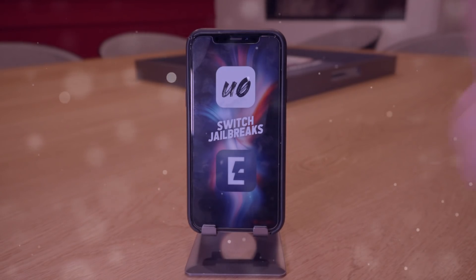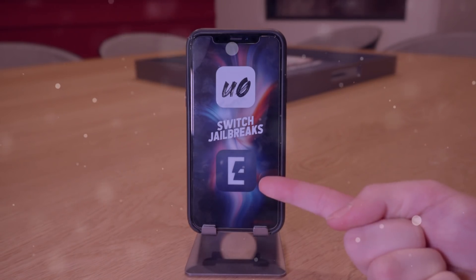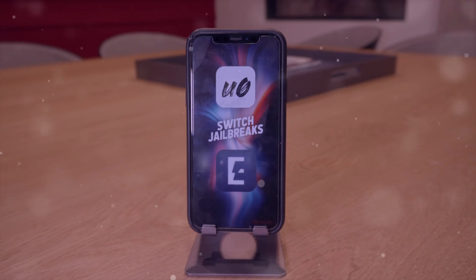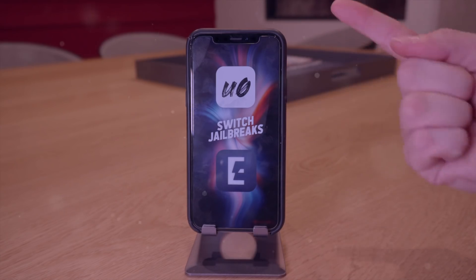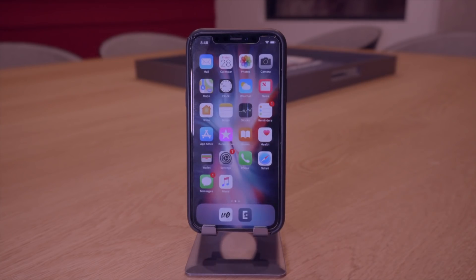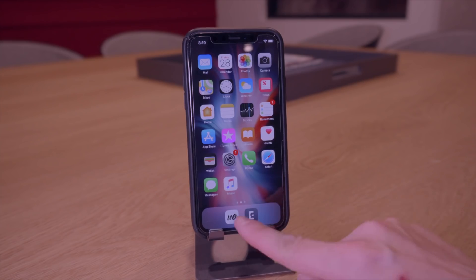Hey, what's up guys. For today's quick video I thought I would share a very quick and easy way to switch between the two jailbreaks for iOS 11. As you guys know, if you're on iOS 11 to iOS 11.4 beta 3 — I'm currently on iOS 11.3.1 — you have two options when it comes to jailbreaking: either the unc0ver jailbreak or Electra.